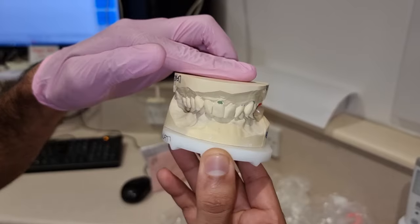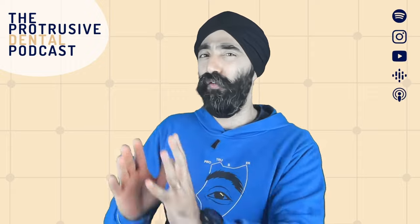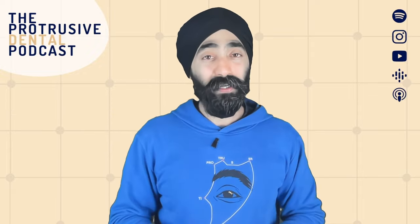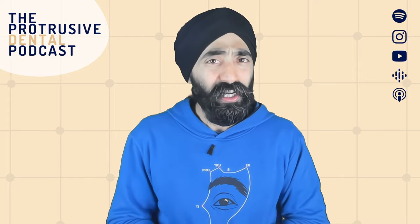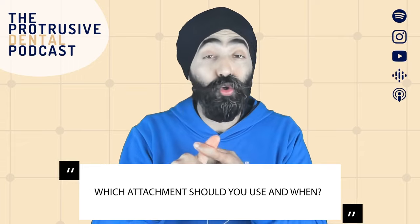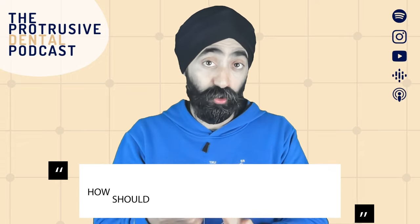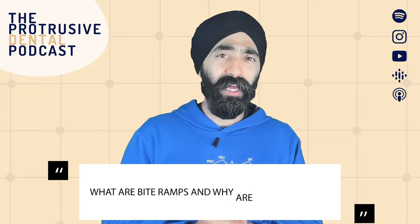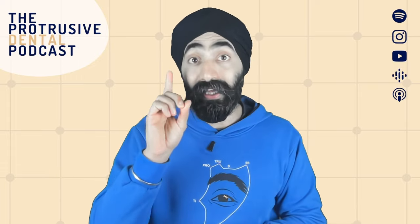I always thought that deep bite, if it's super deep bite, you're better off going for fixed appliances because aligners will struggle with deep bite correction. But speaking to the Tahiri brothers showed me that actually you can do a lot with deep bites using aligners — which attachments to use, how to stage your deep bite correction, what bite ramps are, why they're effective, and why you should use them with care.